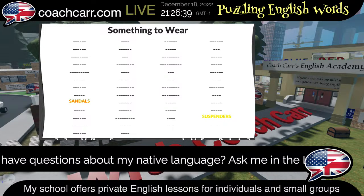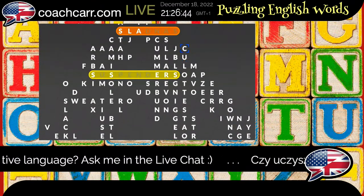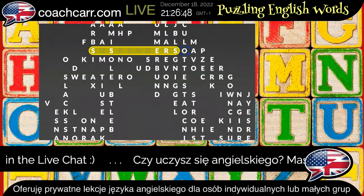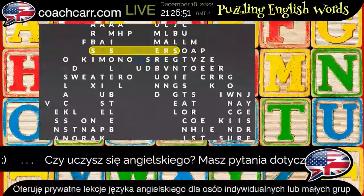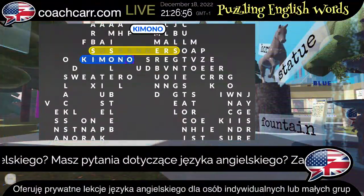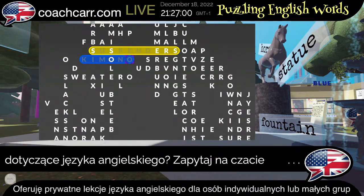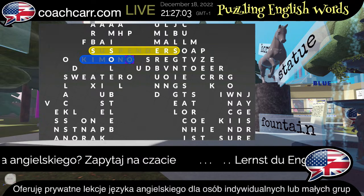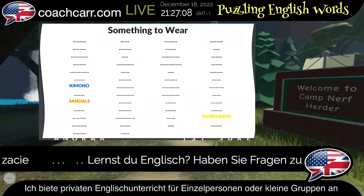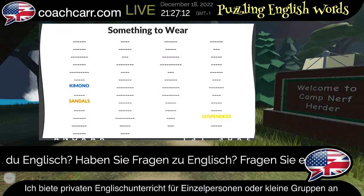It helps a little bit to find the words if you know you're looking for a word that starts with S, but you don't know exactly which words you're searching for. Here — kimono. Kimono, that's something to wear. If we hit square again, there it is in the list. We found kimono. Something to wear is the clue.